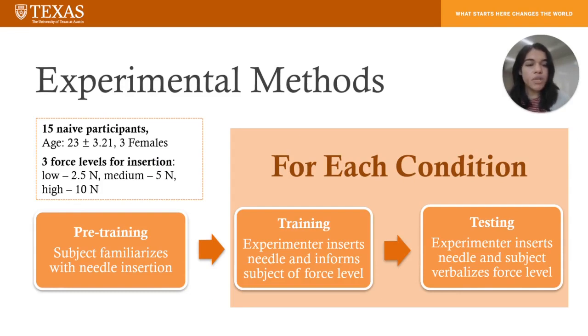And then there was testing. The experimenter would insert the needle, and once they reached the force level, the subject would verbalize their perception of the force level.